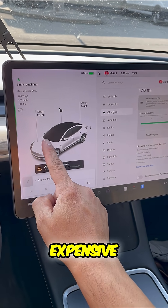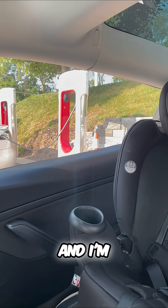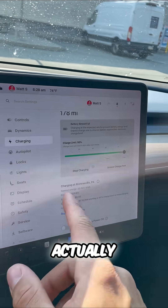Is charging a Tesla expensive? Let's talk about it. Right now we're at a supercharger and I'm going to go over the cost of actually charging my Tesla.